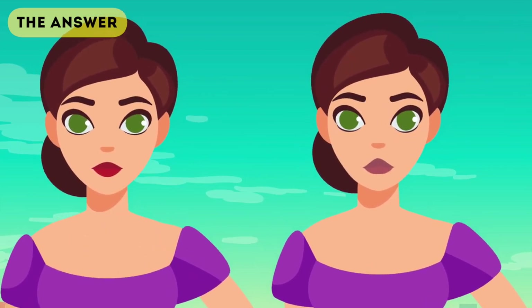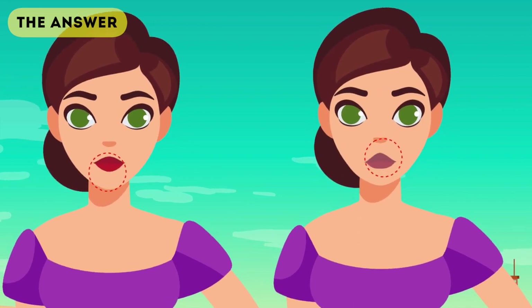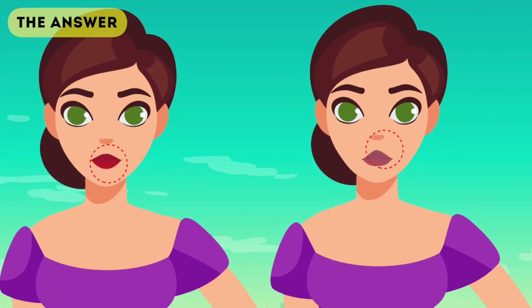There are three different cues you should have picked up on. The first one is having pale lips. As you can see on the sick person, they have pale lips, while the healthy person has bright, normal lips.